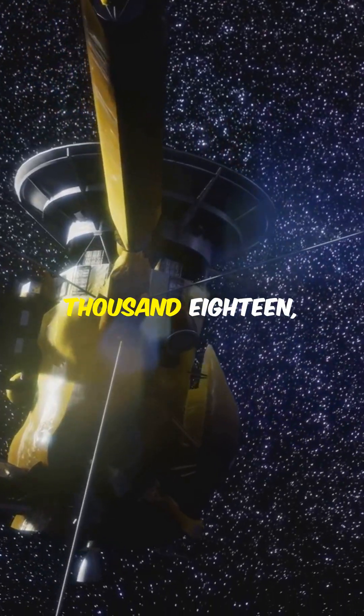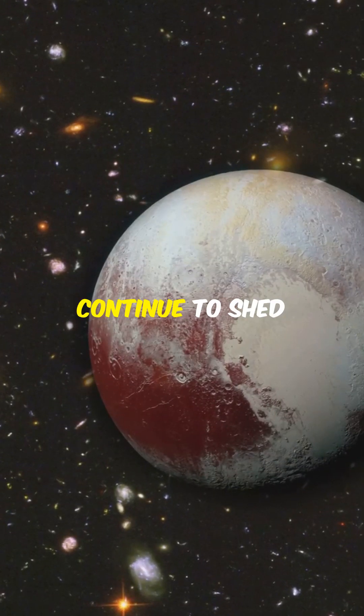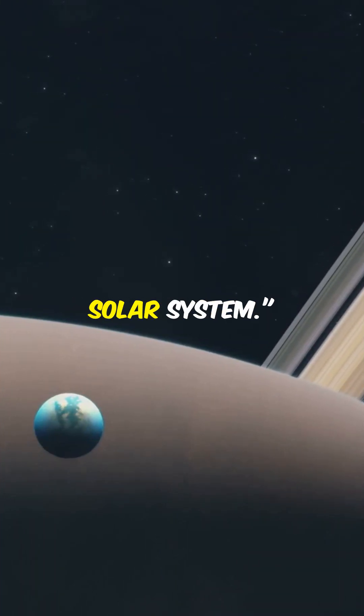Dawn's mission ended in October 2018, but its discoveries continue to shed light on the early formation of our solar system.